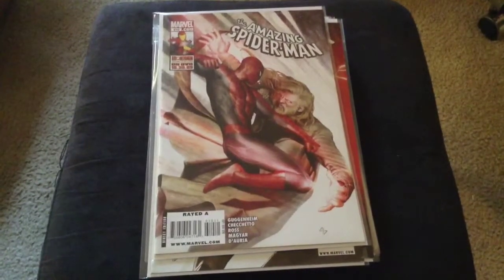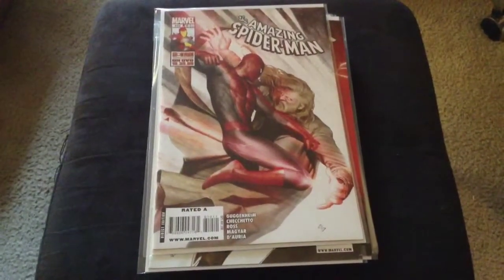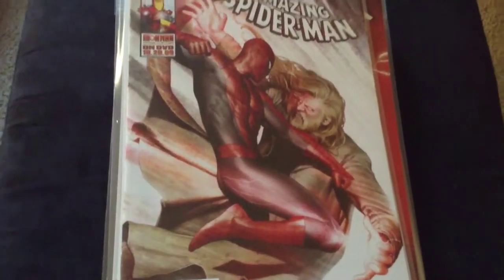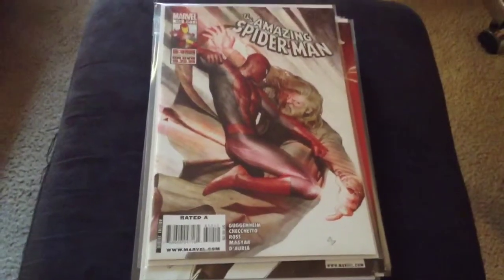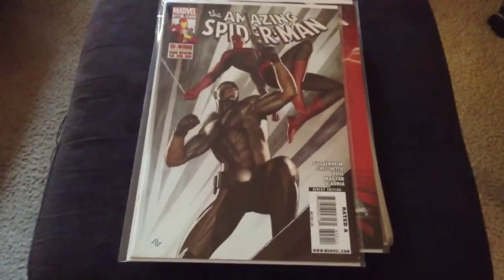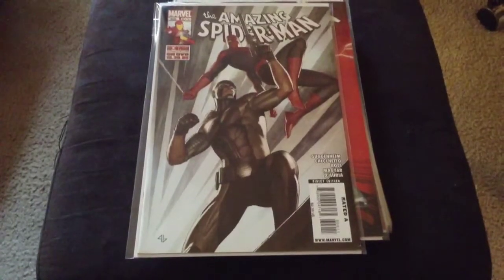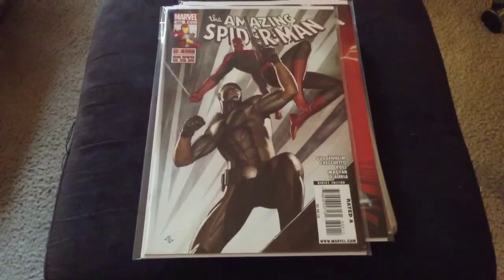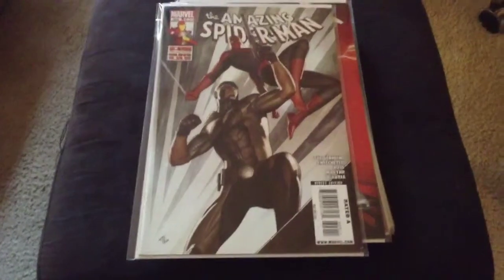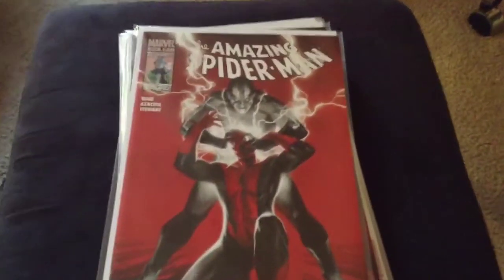All right guys, what up — here's my fourth package, this one is from my comic shop. Let's get into it. The Amazing Spider-Man, super nice cover, I really like this one. Nice colors, very nice. There's another one. As you notice I like Spider-Man a lot, and I just choose the covers I like the most. So yeah, another nice cover — now this one is super sick, let's get in there.